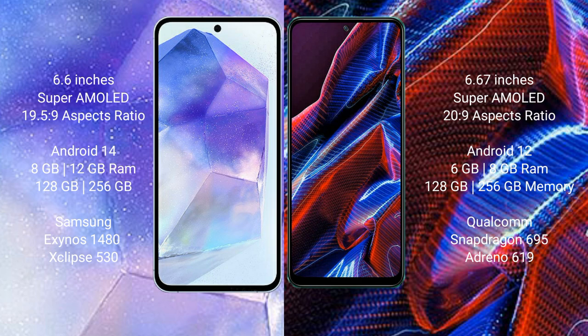Xiaomi Poco X5 comes with 6GB or 8GB RAM, 128GB or 256GB internal storage, Qualcomm Snapdragon 695 processor and GPU Adreno 619.